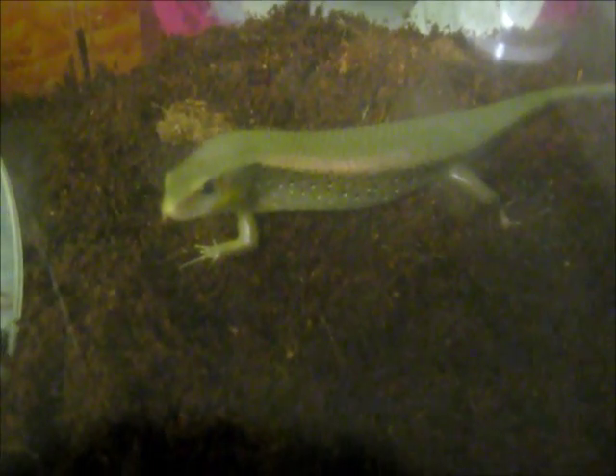Hey everybody, I got a new addition today. Here we have a gold skink. He's actually a really cute little guy. Picked him up today — it was fairly cheap.